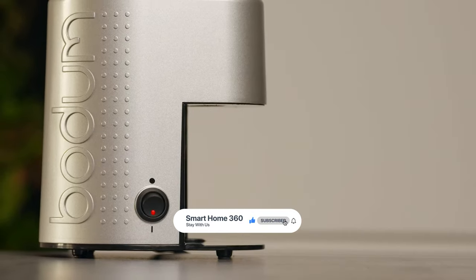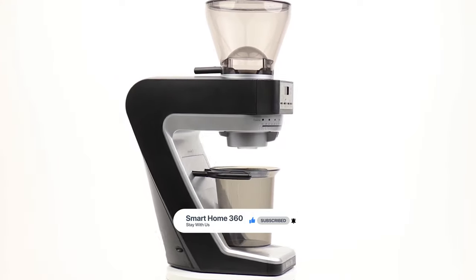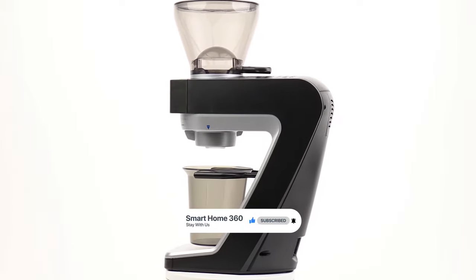That's the best burr grinder on the market. If you enjoyed this, make sure to like and subscribe. Drop a suggestion in the comment box if you think we can do better.